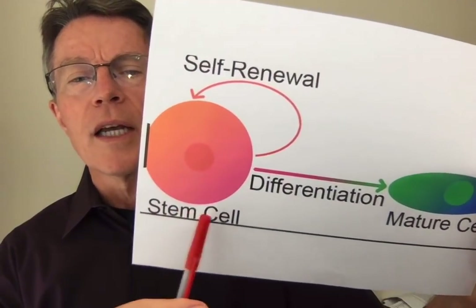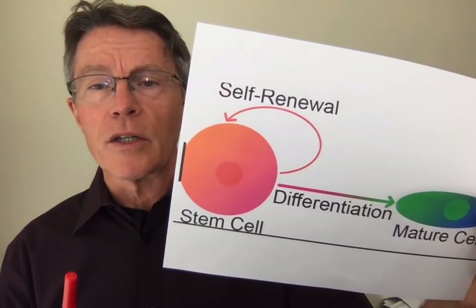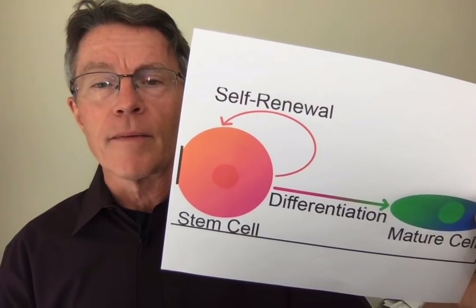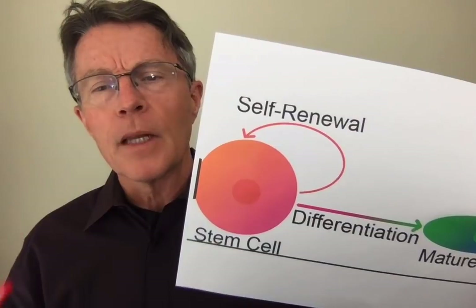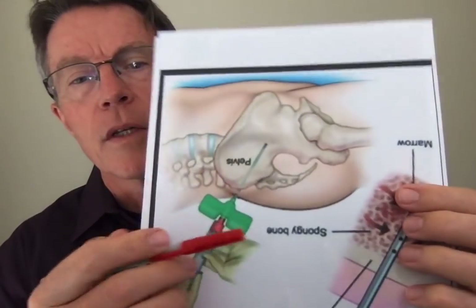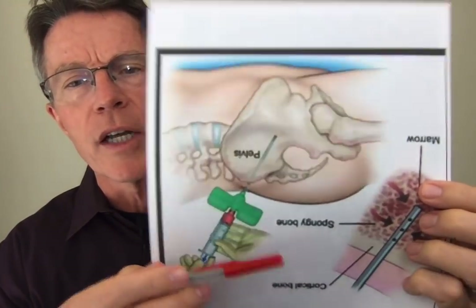In one case it's stem cell — that's when they do the MASC, marrow aspiration stem cell concentration. Focusing on knees, that's usually coming from the top of the pelvis — an area that contains more of a stem cell, or at least a progenitor cell. So what's a stem cell? What's a progenitor cell, and what is a platelet?